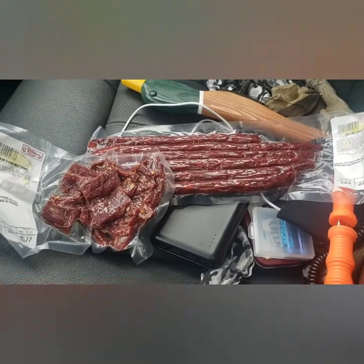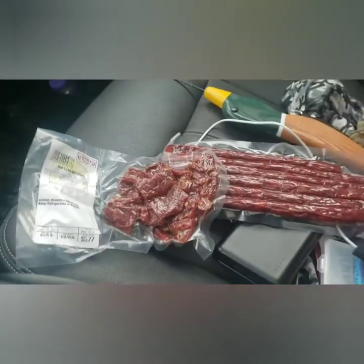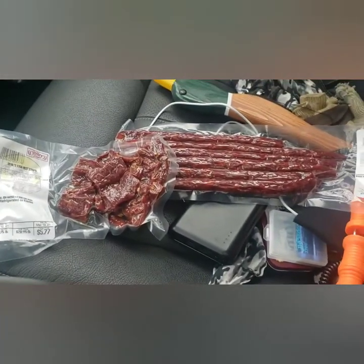Come on now, tell me those don't look like the most awesome things ever. I've never had these beef strips before, but they can't be bad either. This is why I'm fat.